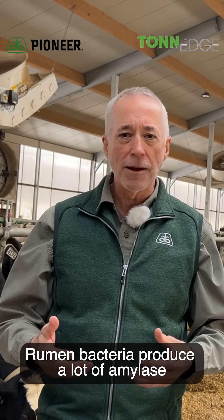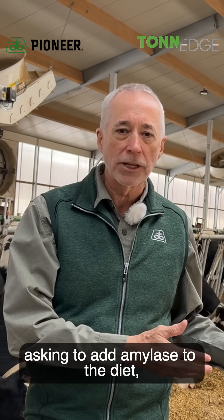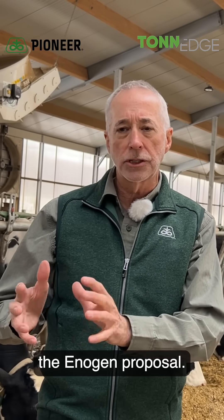Rumen bacteria produce a lot of amylase, and you don't hear nutritionists asking to add amylase to the diet. So why would we really need it in a kernel? And we know that really that's all about starch — the Enogen proposal.